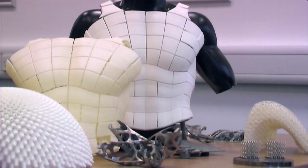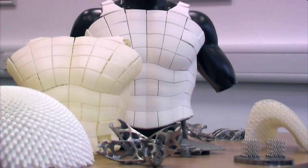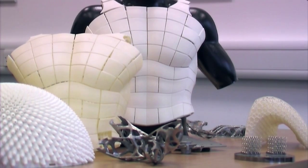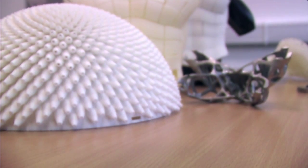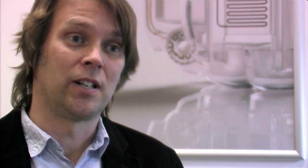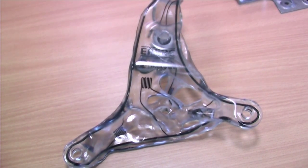Most people have been working on single-material processes — single-material polymer systems or single-material metal systems. The problem with single-material systems is they can make clever shapes which are virtually impossible to make by conventional means, but they're passive. What we're working on is the move to multi-functionality — more active additive manufacturing. In the first phase of our EPSRC grant, we're looking to print in electronic interconnects or optical interconnects.